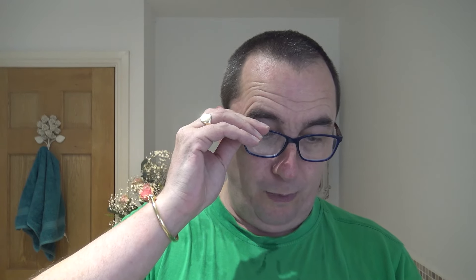But we have got the matching post-shave cologne balm — Number 10. Oh, it's got one of these little plugs you pull out. Little details — when it's a quality product like that. Oh, that's lovely, that is nice. Don't need a lot. I must put that back in so I don't forget.